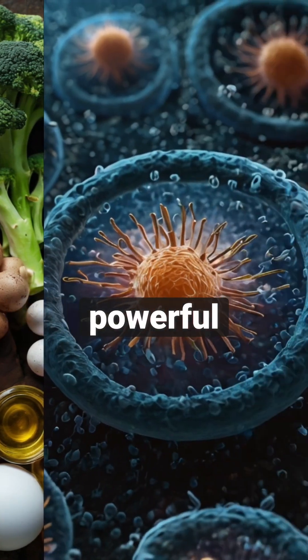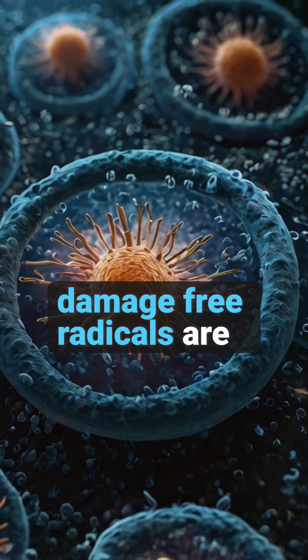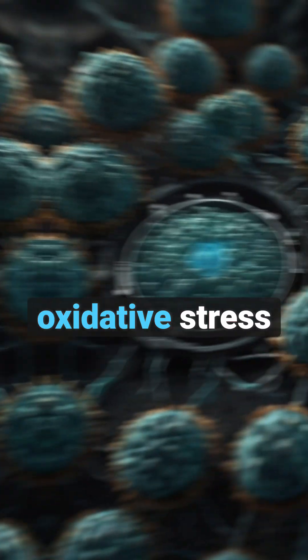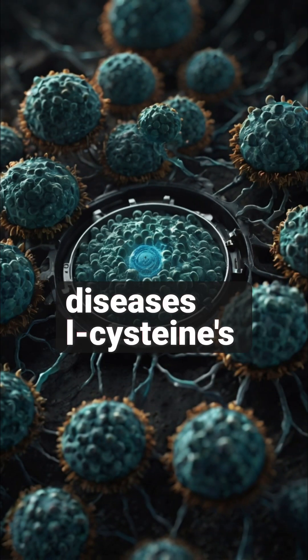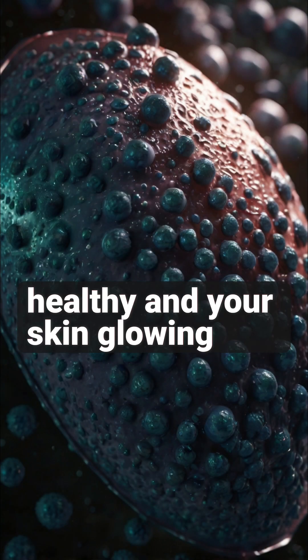First up, L-cysteine is a powerful antioxidant. It helps neutralize free radicals, protecting your cells from damage. Free radicals are unstable molecules that can cause oxidative stress, leading to aging and various diseases. L-cysteine's antioxidant properties can help keep your cells healthy and your skin glowing.